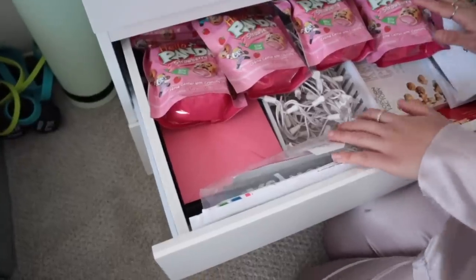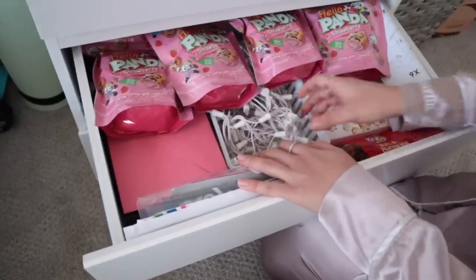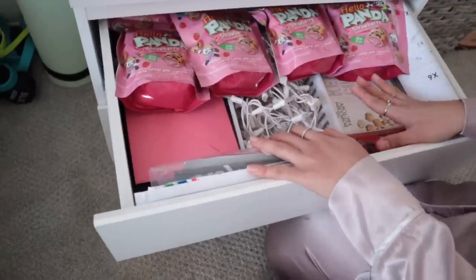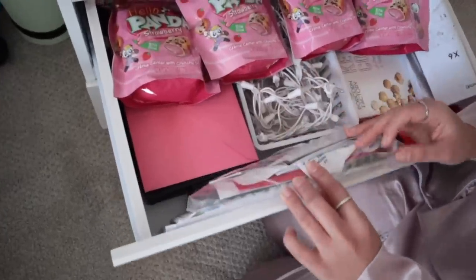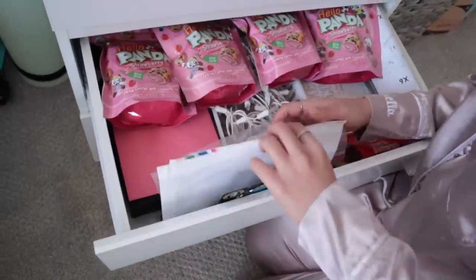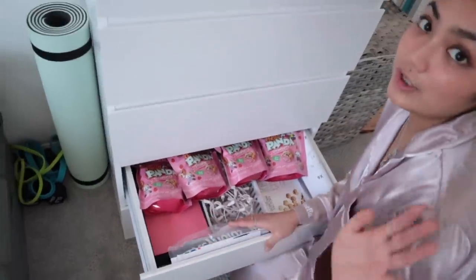Next drawer — these are just miscellaneous things. I just have here some food. And I had nowhere else to put these, so I just kept them here in this drawer. Then these are like my memories — papers and all that. And these are my film photos, which you guys have seen already in my film vlogs.